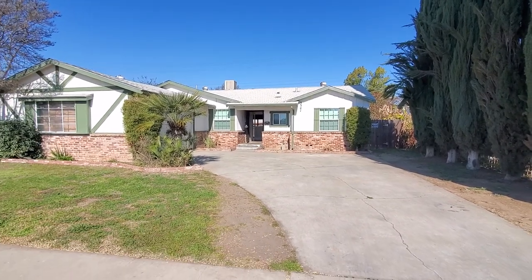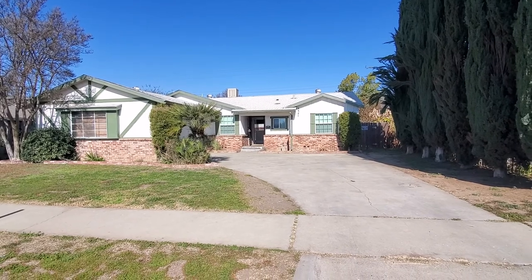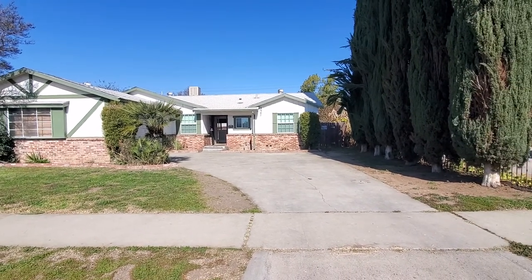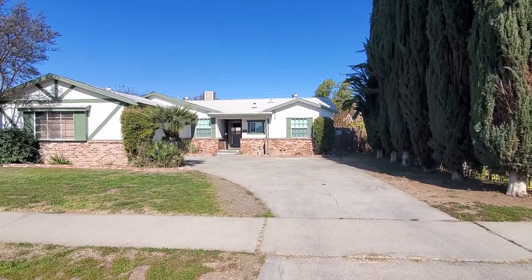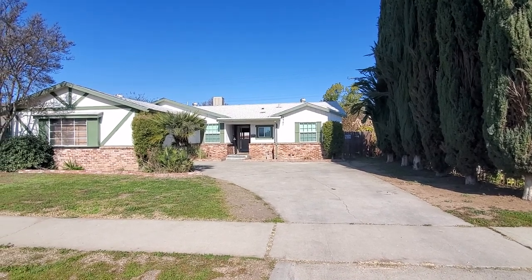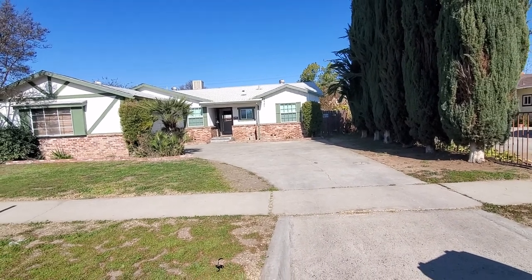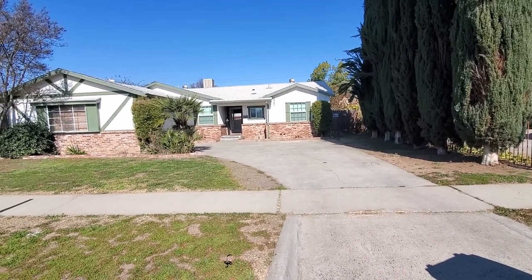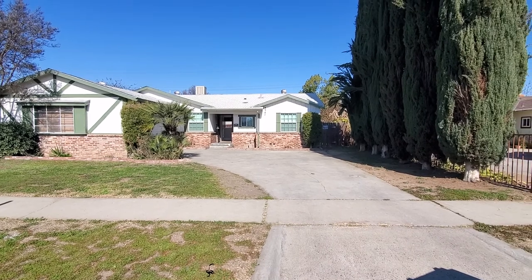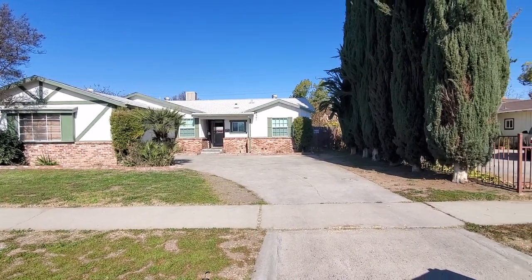What's up guys, this is James with the FAM Real Estate Group. Today we have an investment property special at $250,000. We're here at the property on 3347 up in Fresno. We're going to do a 360 tour and give you an honest review of the house — the interior, the exterior, the neighborhood, and the drive here.